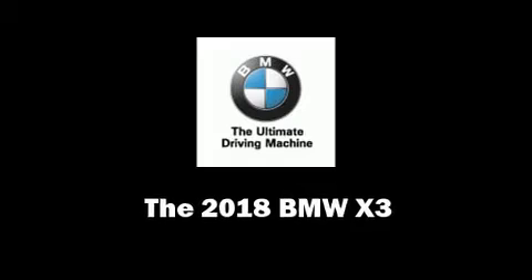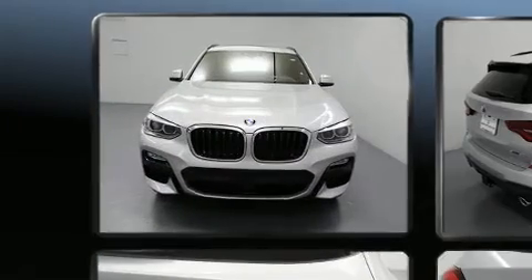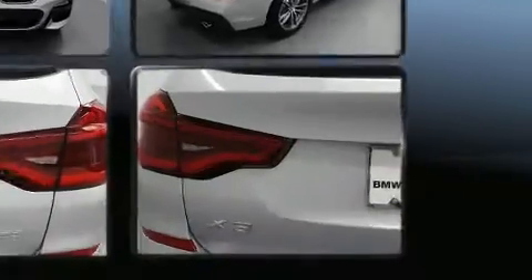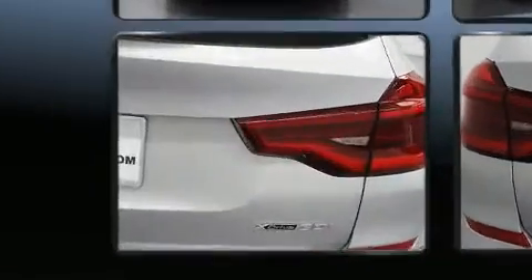Introducing the 2018 BMW X3. Smooth gear shifts are achieved thanks to the efficient four-cylinder engine, and for added security, dynamic stability control supplements the drivetrain. All-wheel drive maintains traction at all four corners.